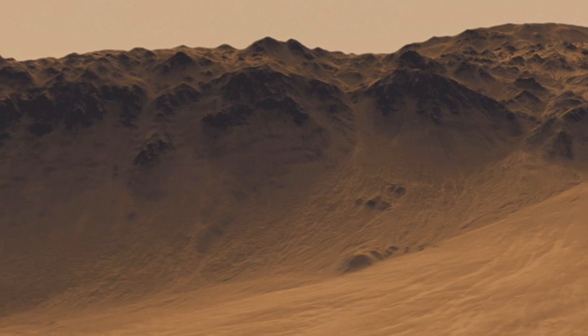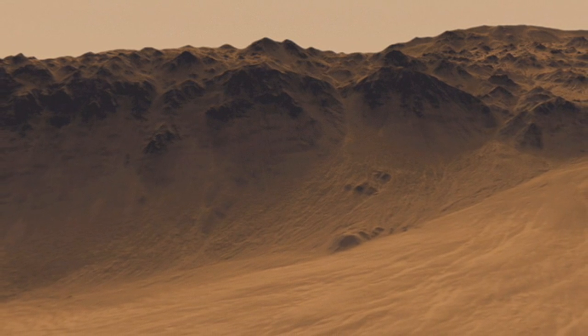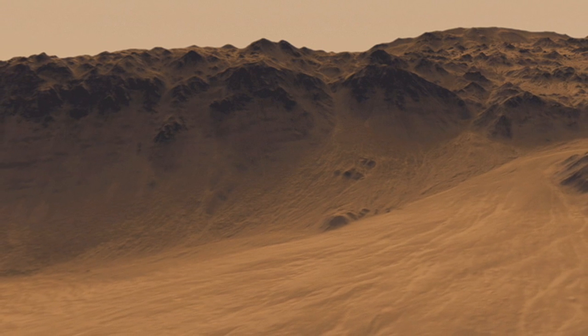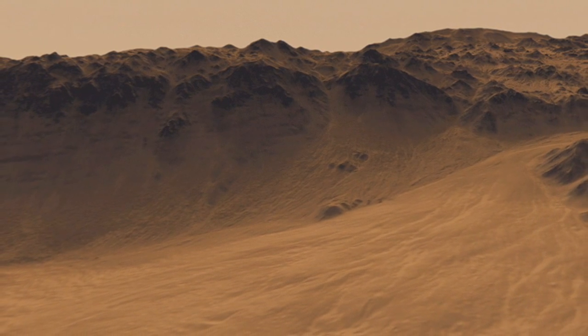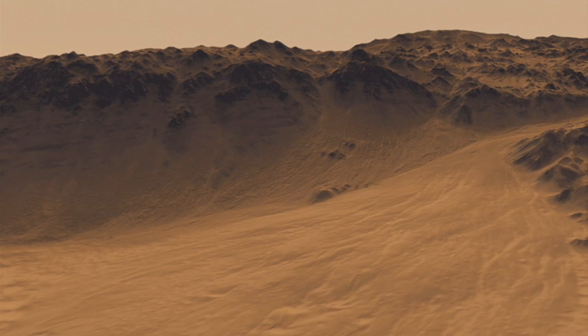One of the questions we have about Mars is where we see the effects of water on its surface. How did that water get there? It may have been different in different places — did it erupt from underground at springs, or did it fall from the sky in rainfall? It may have been associated with events like impact craters. One of those impact craters is Mojave Crater.